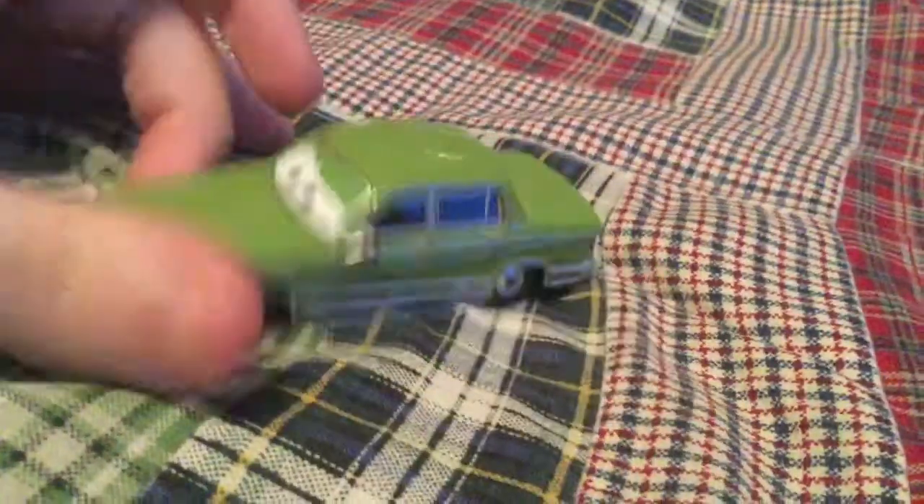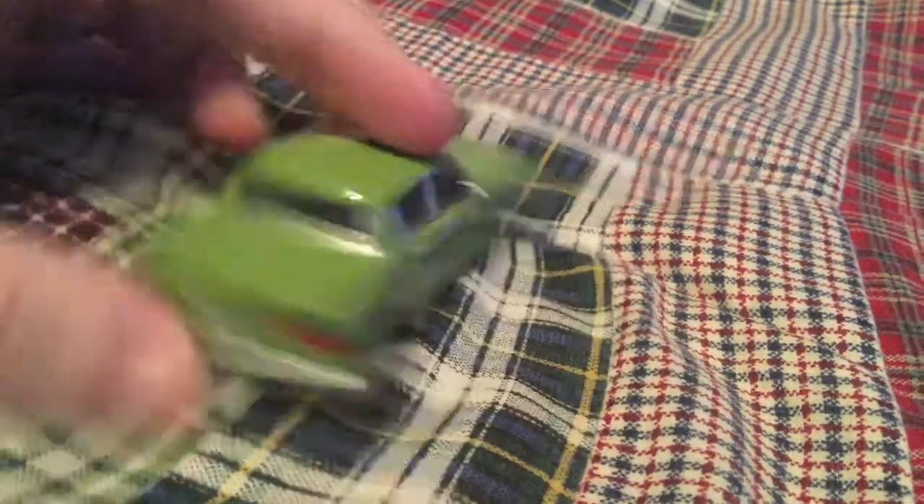These cars are 1:55 scale diecasts from Mattel. Milo is seen at the end of Cars 1 at Los Angeles International Speedway, but I forgot where exactly he was seen in the movie.